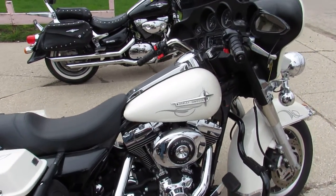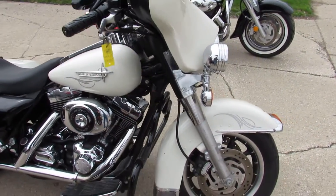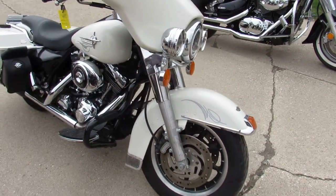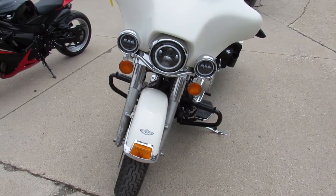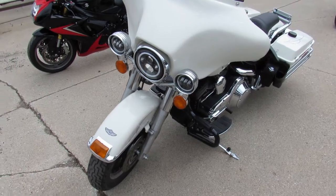It's got the pearl white paint, tons of chrome, a Kenwood stereo, just serviced at the dealership and ready to hit the road. Don't miss out on this nice low mileage Anniversary bike — it's got the Daymaker headlights which make it nice.